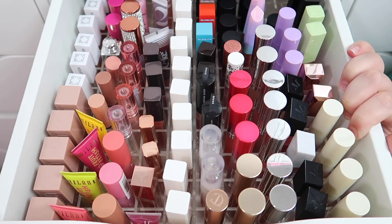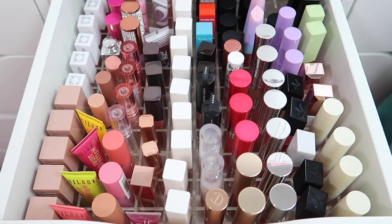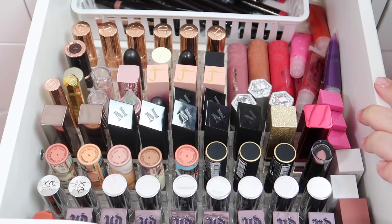Here is the after of my lip gloss drawer - everything fits! I have a huge declutter pile to show you. I'm pretty happy with this - I could probably get rid of a few more but since everything fits I think I'm happy with how it all looks. I can see everything. We're gonna move on to the next drawer which is lipsticks.